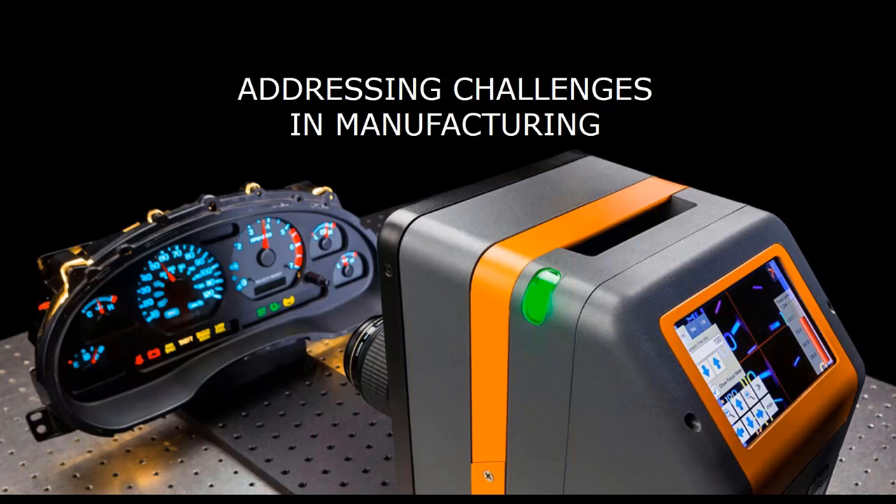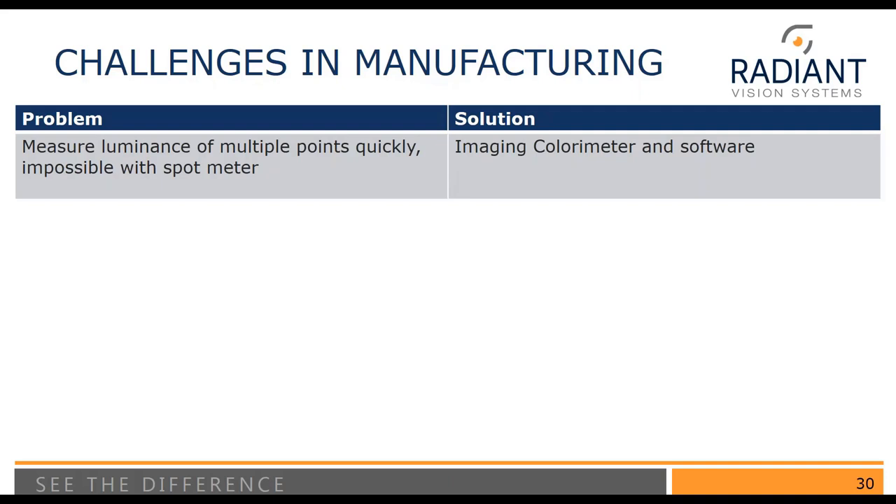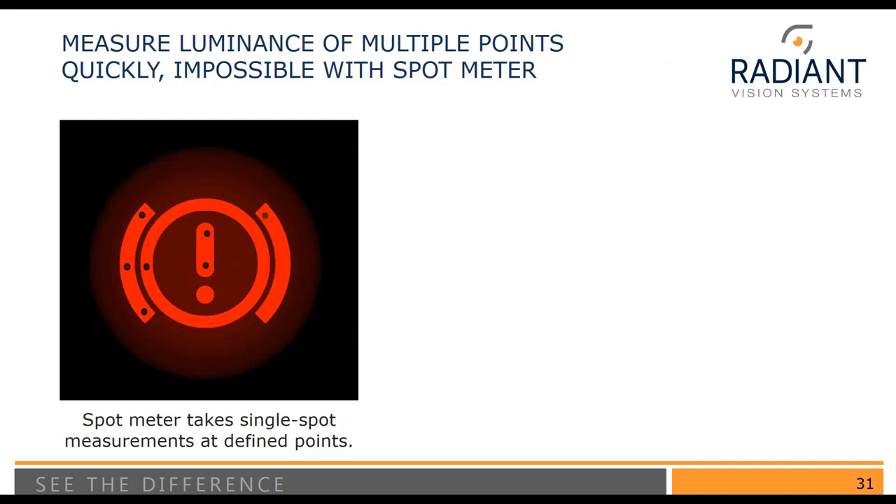That was a technical description of how someone would use these new features to set up an Auto-POI set. Now we'll talk about how Radiant addresses challenges in manufacturing and test and measurement. The first problem is the need to measure luminance of multiple points quickly, which is impossible with a spot meter. When testing first began, manufacturers only had spot meters available, requiring them to look at one symbol at a time with multiple measurements per symbol. This is very time-consuming — just for one symbol on an entire dash, it's not practical for manufacturing.